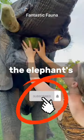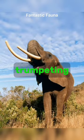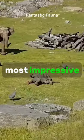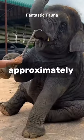The elephant's trunk has many functions, including breathing, smelling, trumpeting, drinking, and grabbing things. All of these are important to the life of an elephant, but what's most impressive is how much an elephant can lift with its trunk, which is approximately 700 pounds.